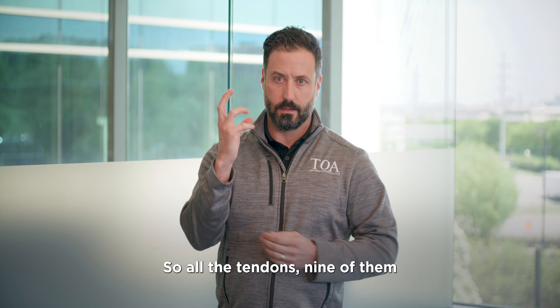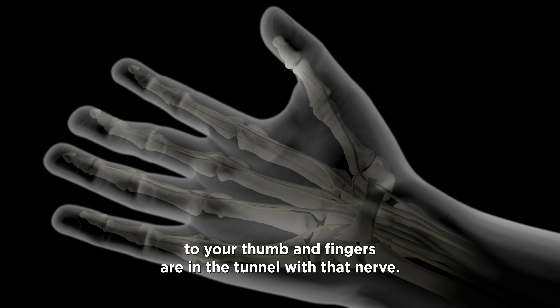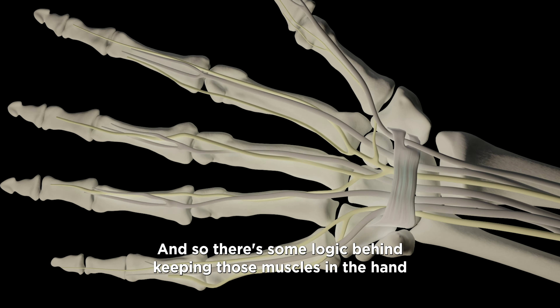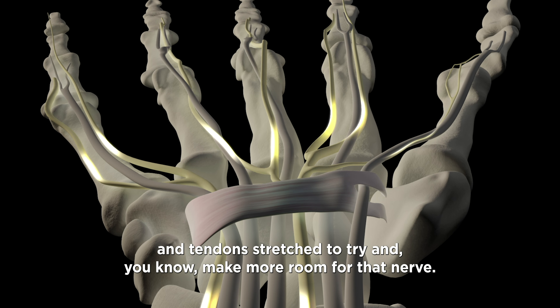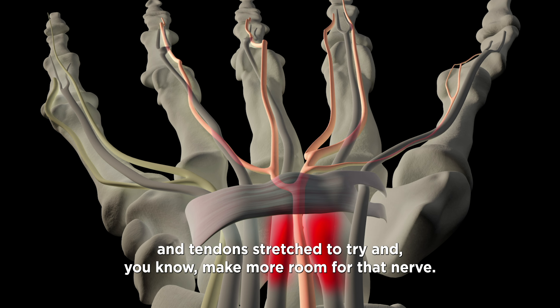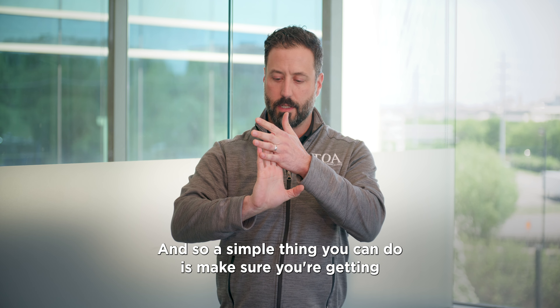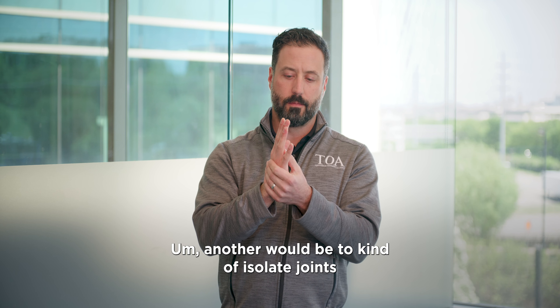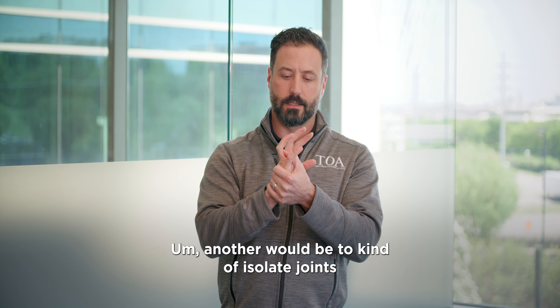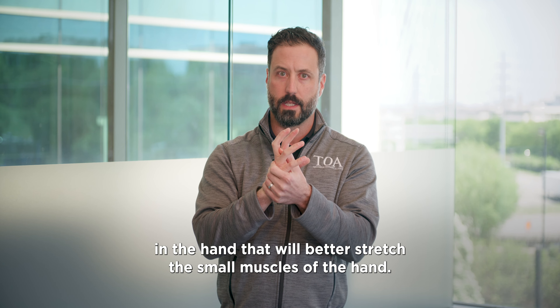All nine tendons to your thumb and fingers are in the tunnel with that nerve. There's some logic behind keeping those muscles in the hand and tendons stretched to try and make more room for that nerve. A simple thing you can do is make sure you're getting those tendons stretched all the way out into extension. Another would be to isolate joints in the hand that will better stretch the small muscles of the hand.